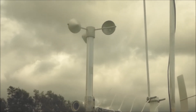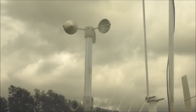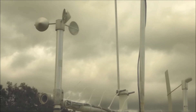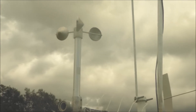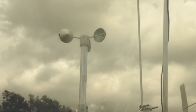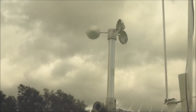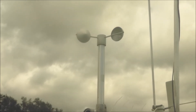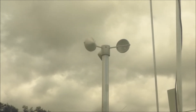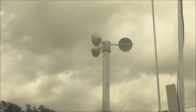This is our anemometer — it measures wind speed. It's a model 014A by Met One, a three-cup anemometer that utilizes a magnet-activated reed switch whose frequency is proportional to the wind. It has an accuracy of about 0.25 miles per hour and can measure gusts up to 135 miles per hour. Today the wind speed looks maybe 10 to 15 mph — there she goes, spinning away.